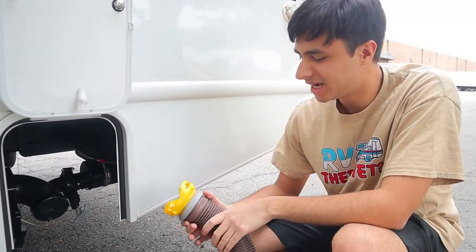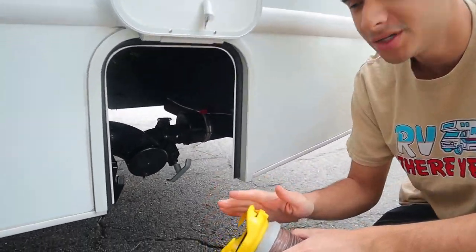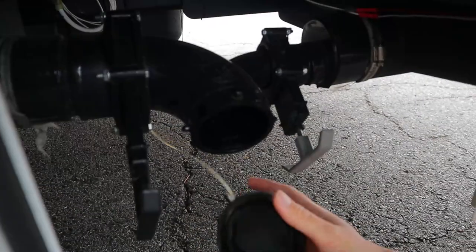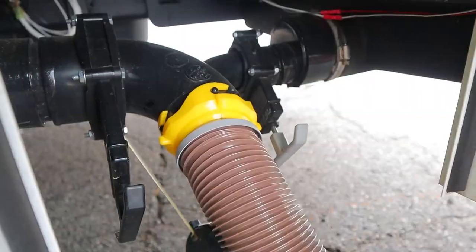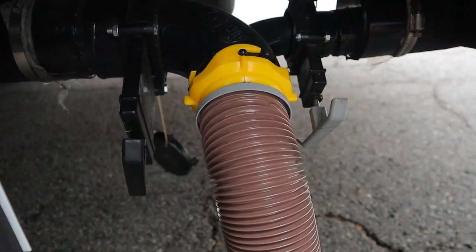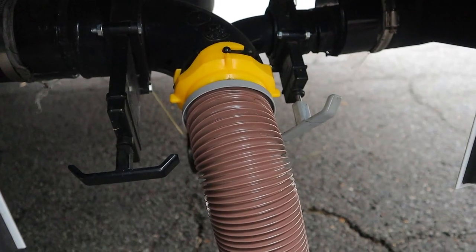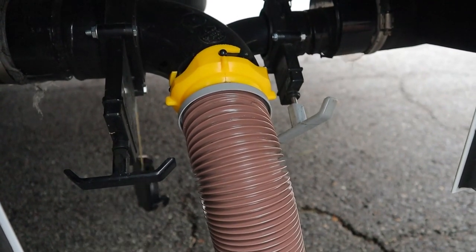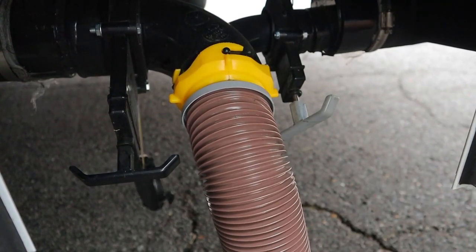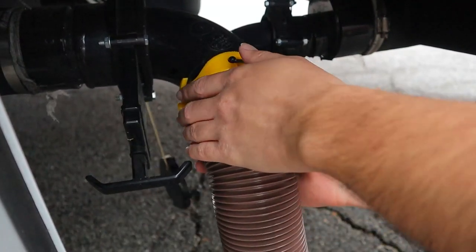Here we are at the back of the driver's side where we have our dumping station. Take the sewer hose, open up the dumping outlet, and clip it on with the teeth. Take the other end with the elbow and stick it in the ground at your campsite's sewage connection. We have two color-coded valves: the black valve for the black tank — that's toilet water — and the gray valve for the gray tank, which is sink and shower water. When pushed in, it's closed. Pull up the black one first, then the gray one to flush out your hose. The gauges inside will tell you how full each tank is, and once empty, push them back in, unscrew the hose, and you're good to go.